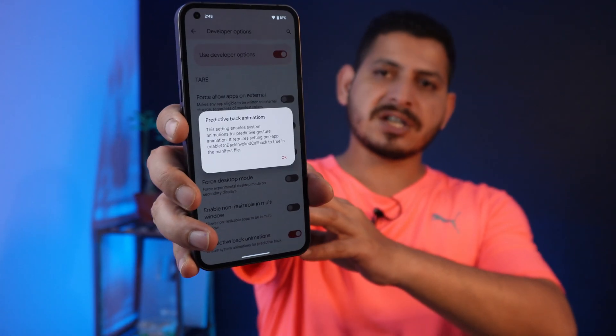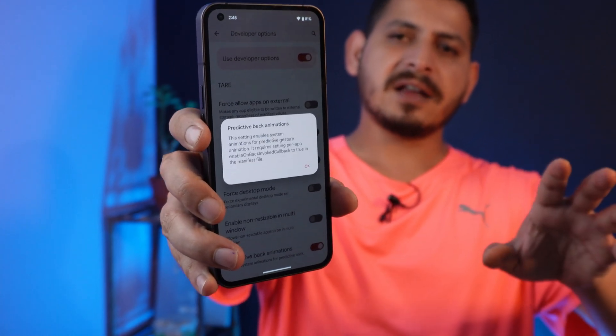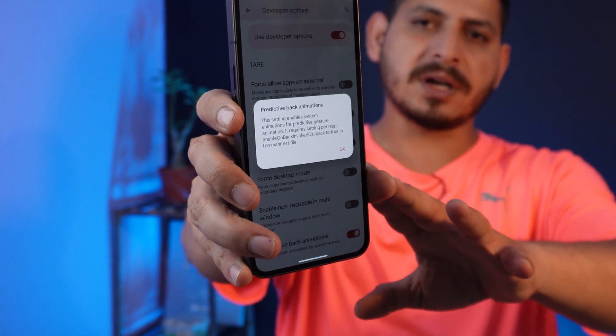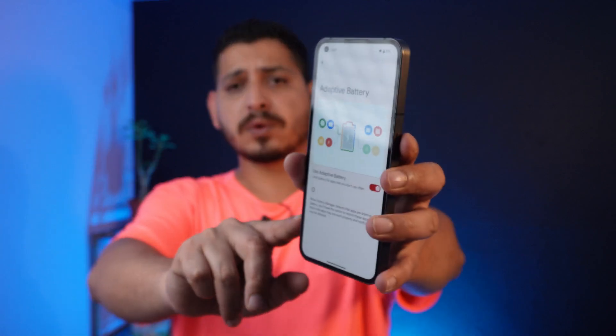There's also a Predicted Back Gesture option available, but I think we need to enable a specific flag for it — I'm not exactly sure which one. It can be found in the Developer Settings, so if you guys know, let me know in the comments below.